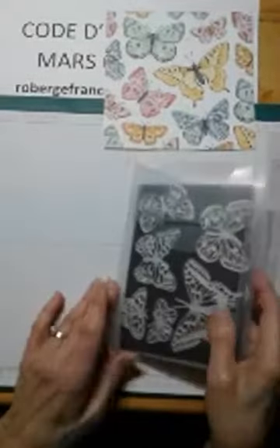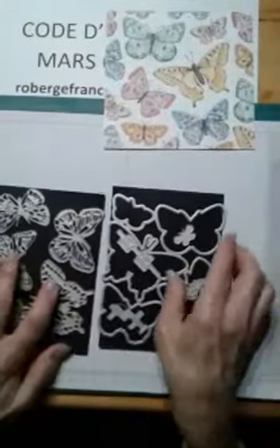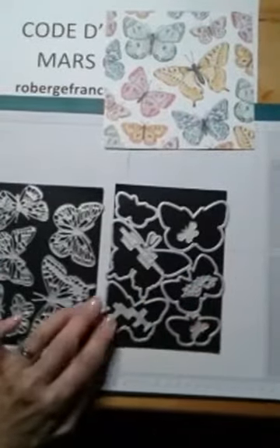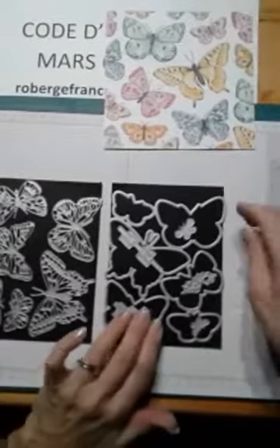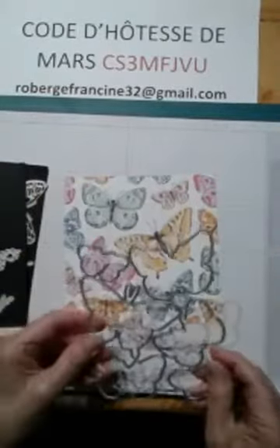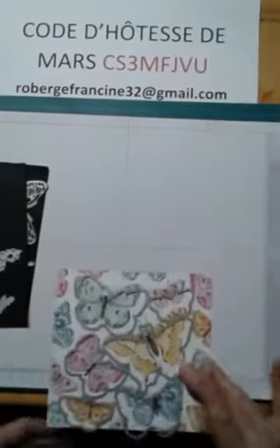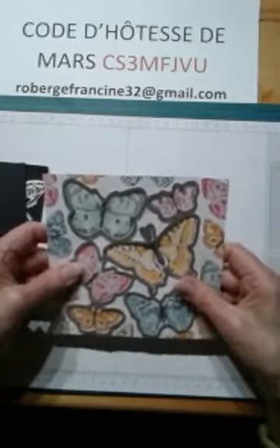Nous avons les poinçons — ils sont magnifiques, je capote ! Au début je n'étais pas très intéressée à cette collection-là, puis finalement quand j'ai vu une démonstratrice qui l'avait achetée et qui nous avait montré comme c'était une belle collection, bien là je suis tombée carrément en amour. On a un grand daille et avec le papier design on peut découper tous les papillons en même temps avec le bon poinçon. C'est merveilleux.